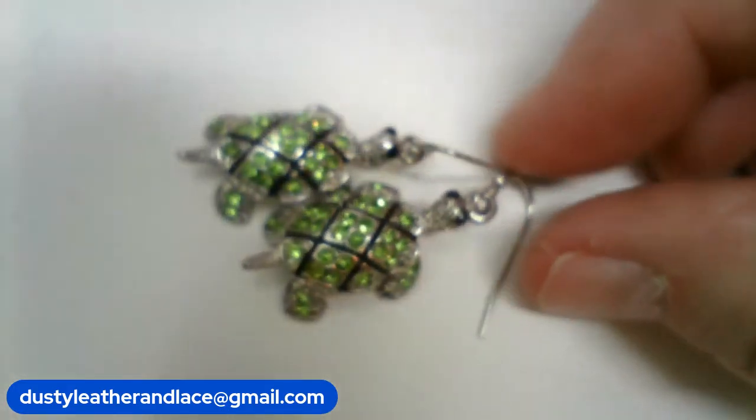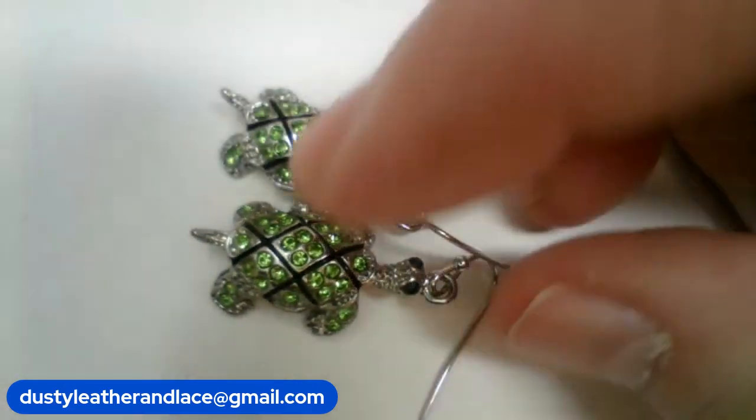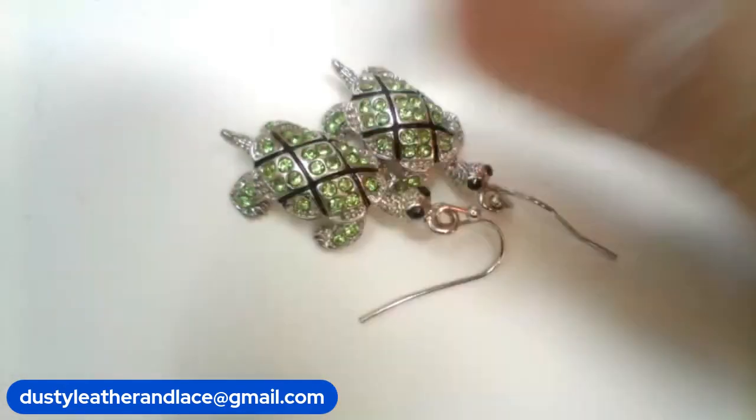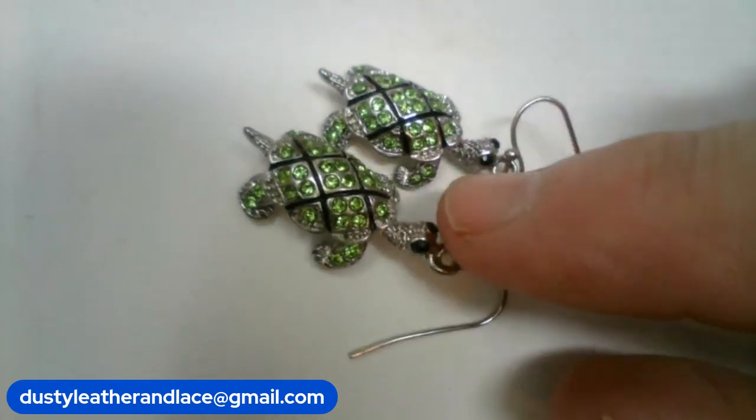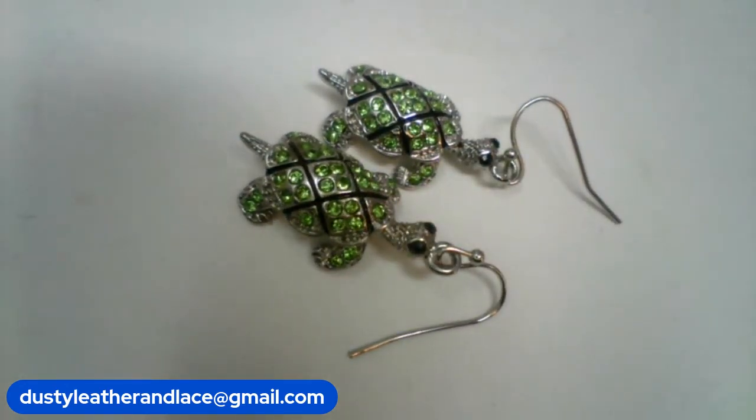Number twenty-three is another pair of cute earrings — turtles with green rhinestones and little black rhinestone eyes. Cute little dangly earrings. Number twenty-three, $8.